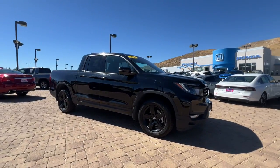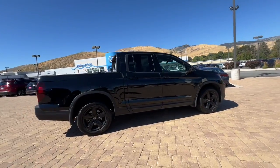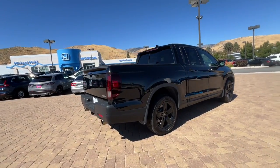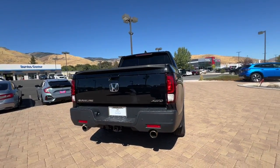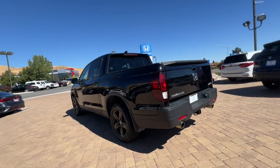You will be amazed by this 2022 Honda Ridgeline. This vehicle is an outstanding buy with fewer than 45,000 miles on the odometer. This Ridgeline takes a thoughtful approach to meeting the demands of your active lifestyle.